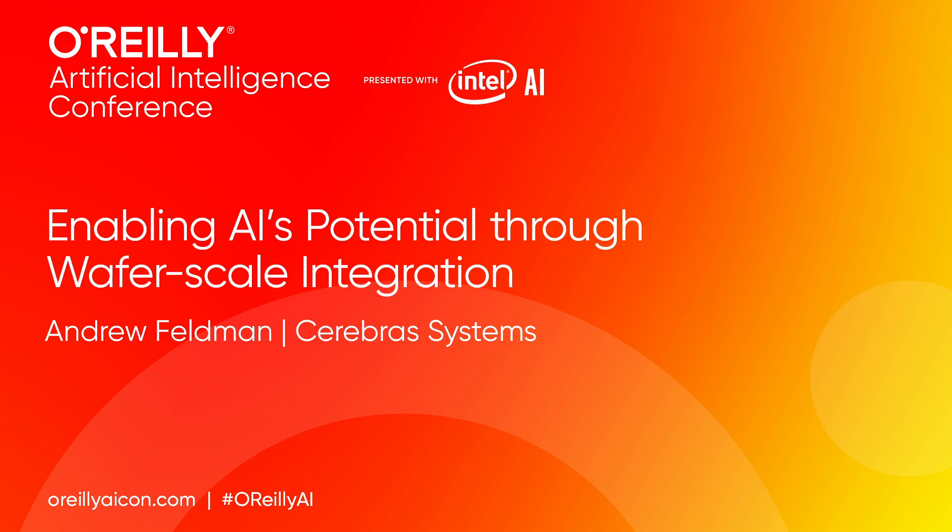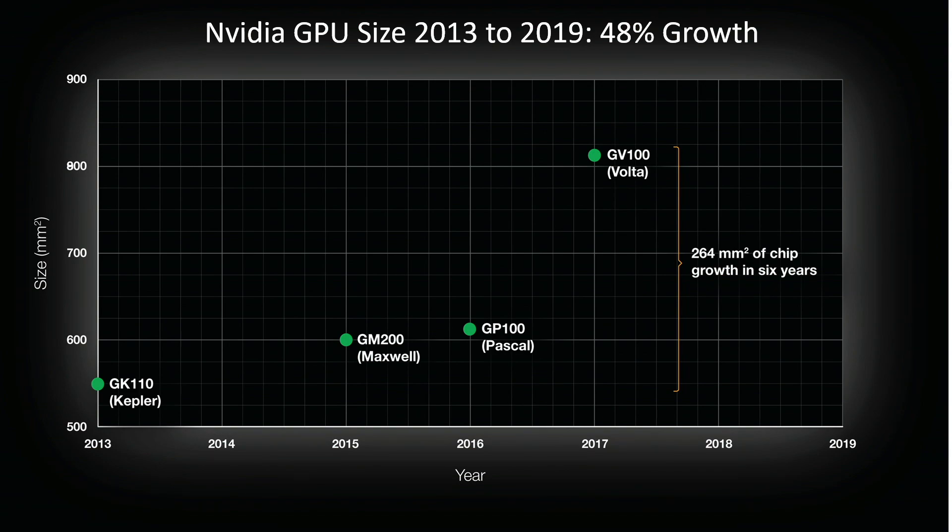Not surprisingly, over the past five or six years, our industry has built bigger chips. Between 2013 and 2019, the size of the chip used in artificial intelligence increased by just under 50% — 48%. It grew from 551 square millimeters to 815 square millimeters. More space, a bigger chip, allows you to put down more cores, allows you to put down more memory.